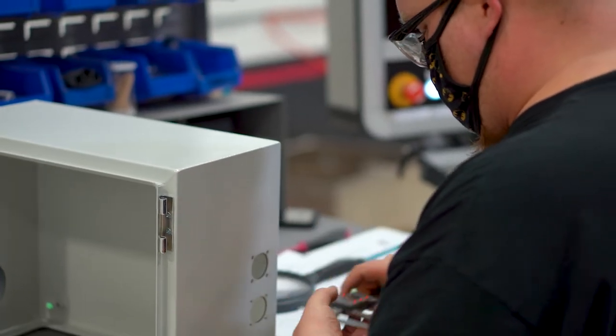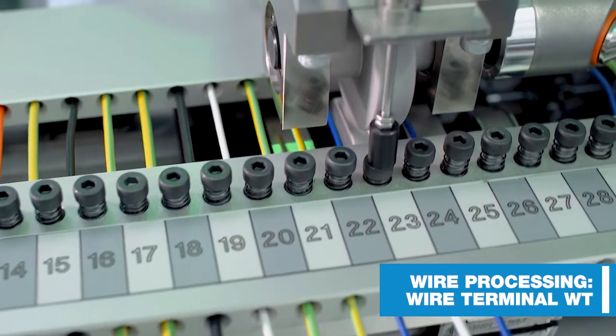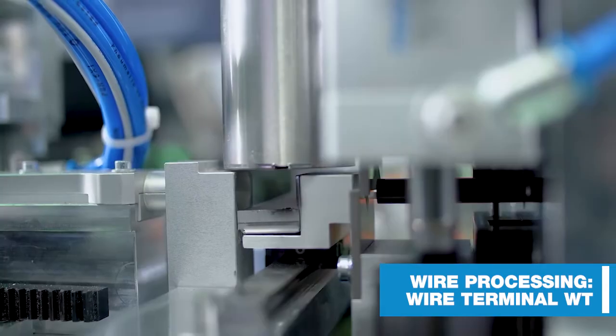Automating our panel shop with E-Plan and Atal has allowed us to take on projects that otherwise we would not have been considered for. We've landed contracts with companies where one of the prerequisites was to have automatic wire processing and automatic design, because the sheer volume couldn't be done by manual processes. We've landed two customers in the last eight months that we could not have landed otherwise without the automation.